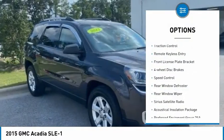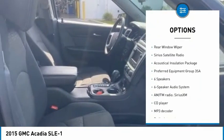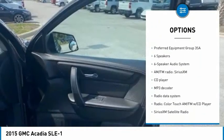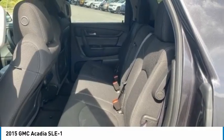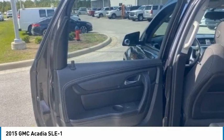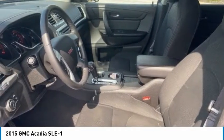Electronic stability control, brake assist, traction control, remote keyless entry, front license plate bracket, four-wheel disc brakes, speed control, rear window defroster, rear window wiper, Sirius satellite radio. This beauty will make even your house keys jealous.